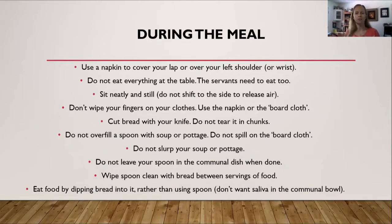So how are you supposed to act during the meal? First, you want to use a napkin to cover your lap, throw it over your left shoulder, or put it over your left wrist. During the Renaissance, they would have tossed it over their left shoulder or put it in their lap. The left shoulder makes sense because most people are right-handed — it's a lot easier to reach over to your left shoulder to wipe off your right hand.